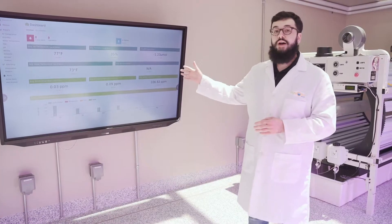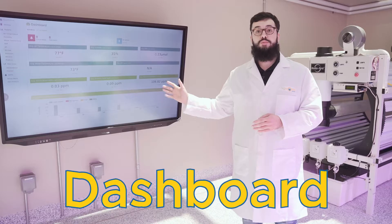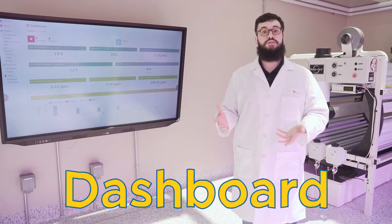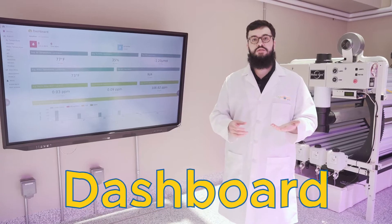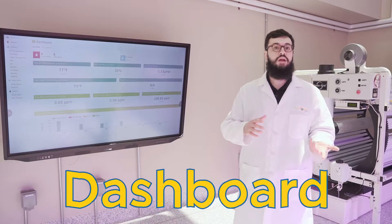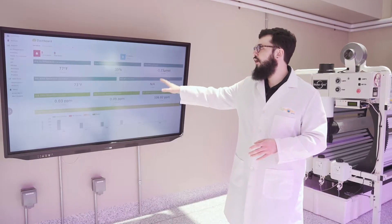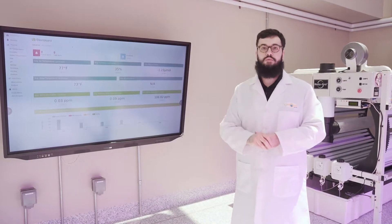Here we have our dashboard. The dashboard houses all the data that is collected from the sensors throughout our system. These sensors collect things such as temperature and humidity, so we can keep track of all of that just by going over to the board and looking at all the different data points.